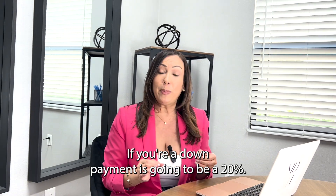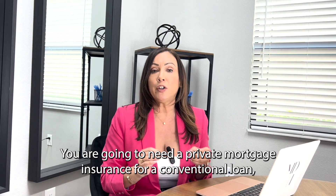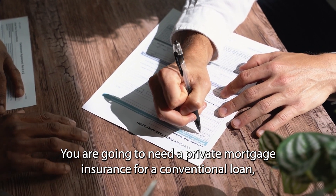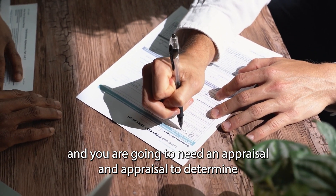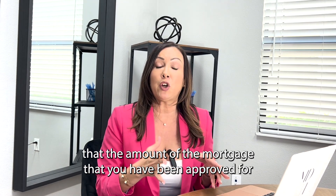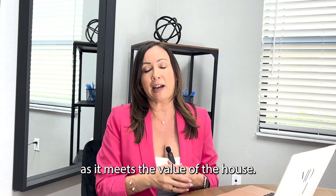If your down payment is going to be less than 20%, you are going to need a private mortgage insurance on a conventional loan. You are also going to need an appraisal to determine that the amount of the mortgage you have been approved for meets the value of the house.